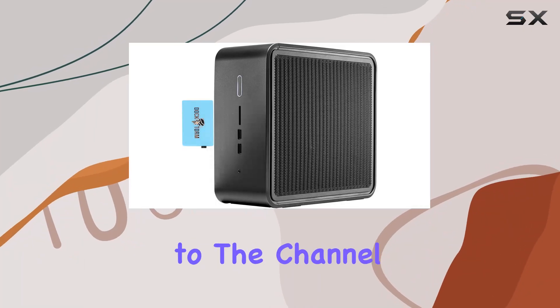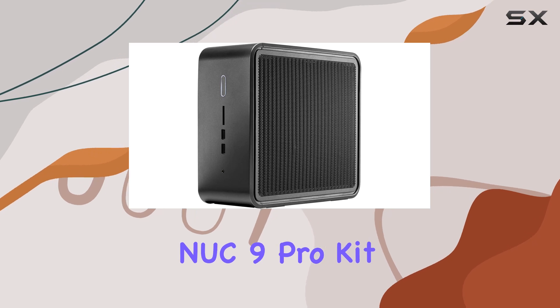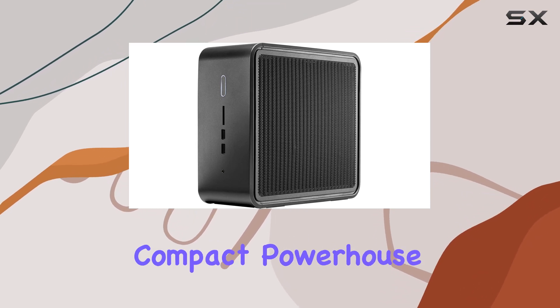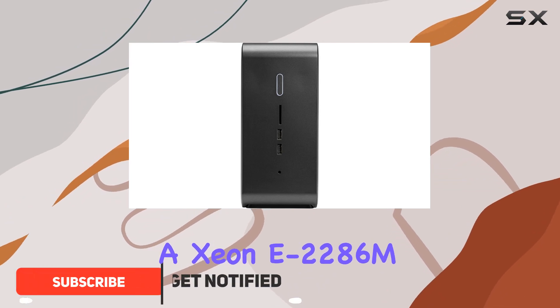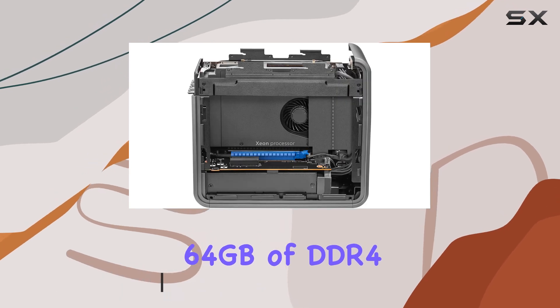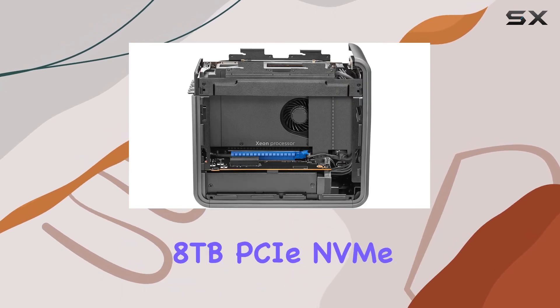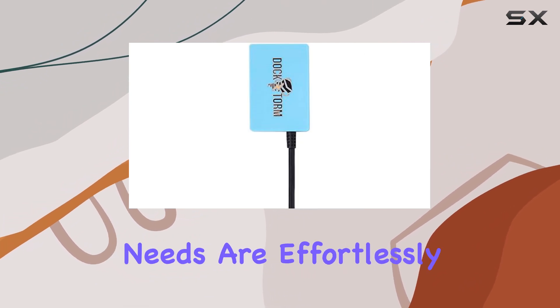Hey everyone, welcome back to the channel. Today we're diving deep into the Intel NUC 9 Pro Kit mini PC. This compact powerhouse packs some serious punch, featuring a Xeon E-2286M octa-core processor clocked at up to 5 GHz, 64 gigabytes of DDR4 RAM, and a whopping 8 terabytes PCIe NVMe SSD. Multitasking and storage needs are effortlessly handled.